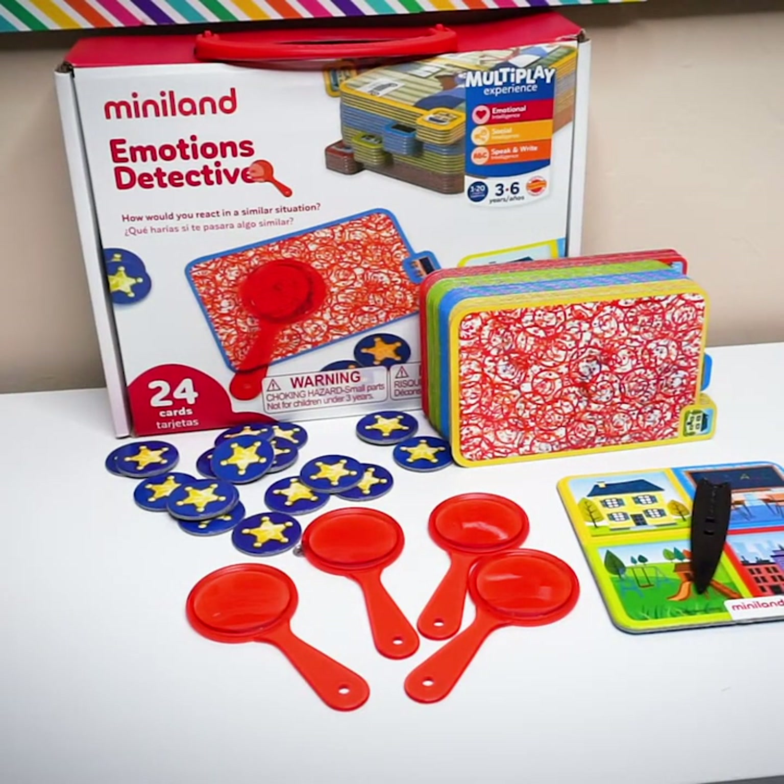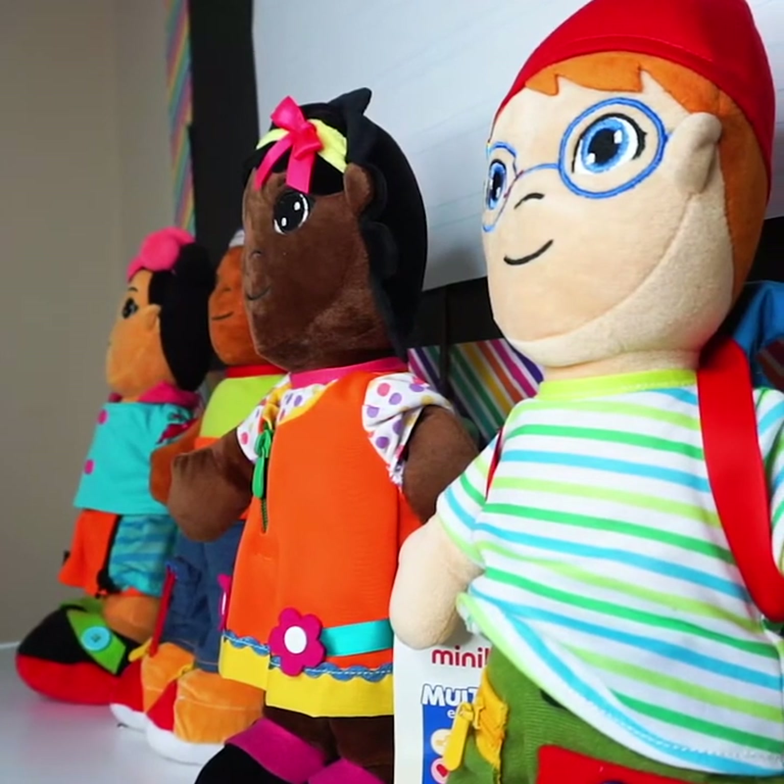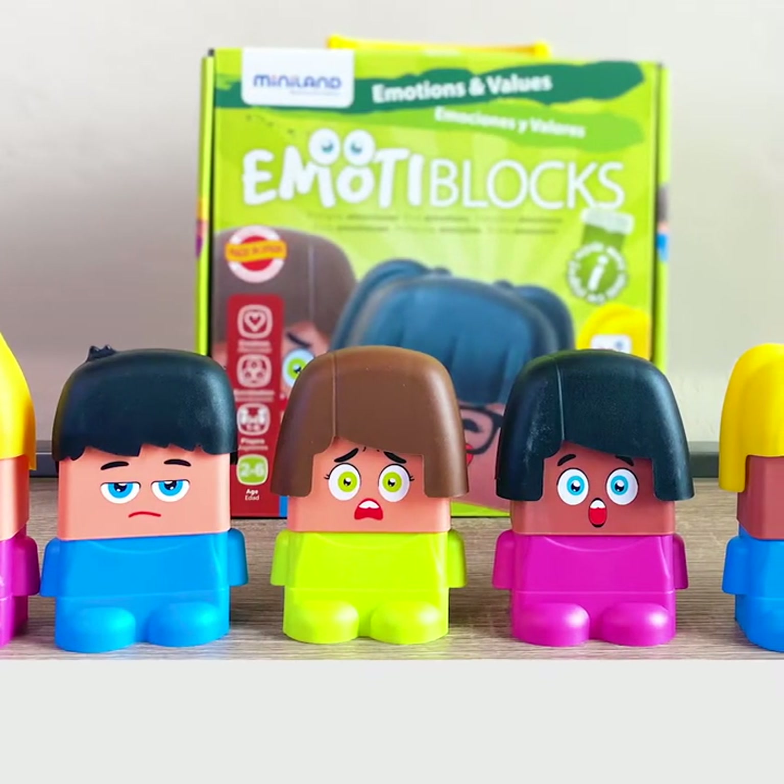I love Miniland because not only are they high quality products, but they're also very affordable and durable.